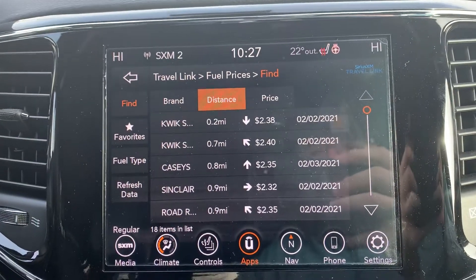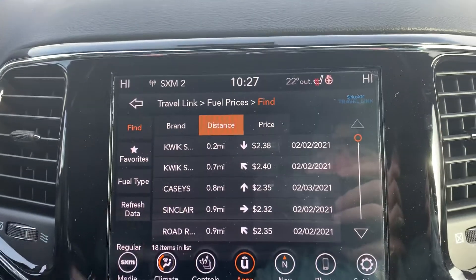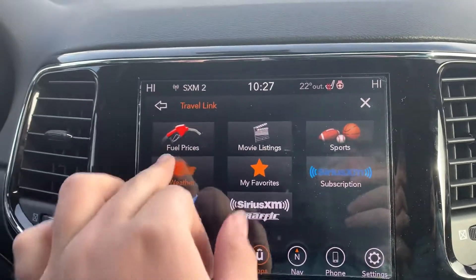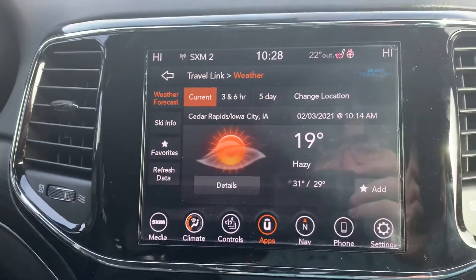There's the fuel prices around here — it gives you the price range and how far it is, and you can click it and it will give you directions to it. Go ahead and show the weather here. Cedar Rapids, Iowa: 19 degrees.